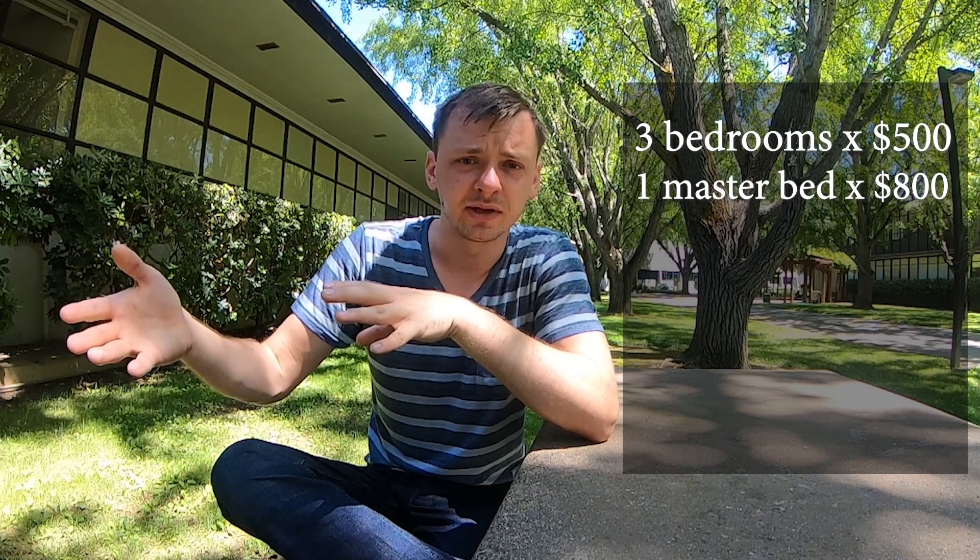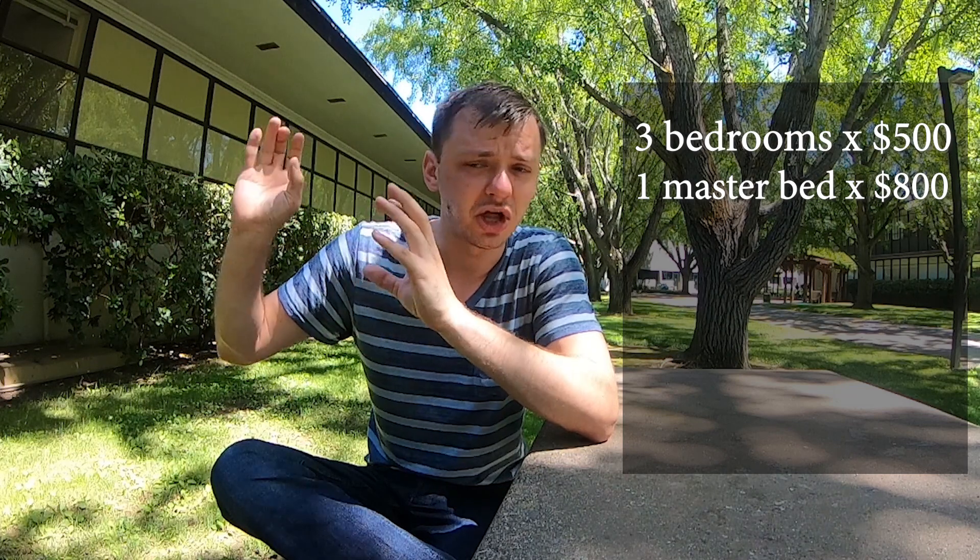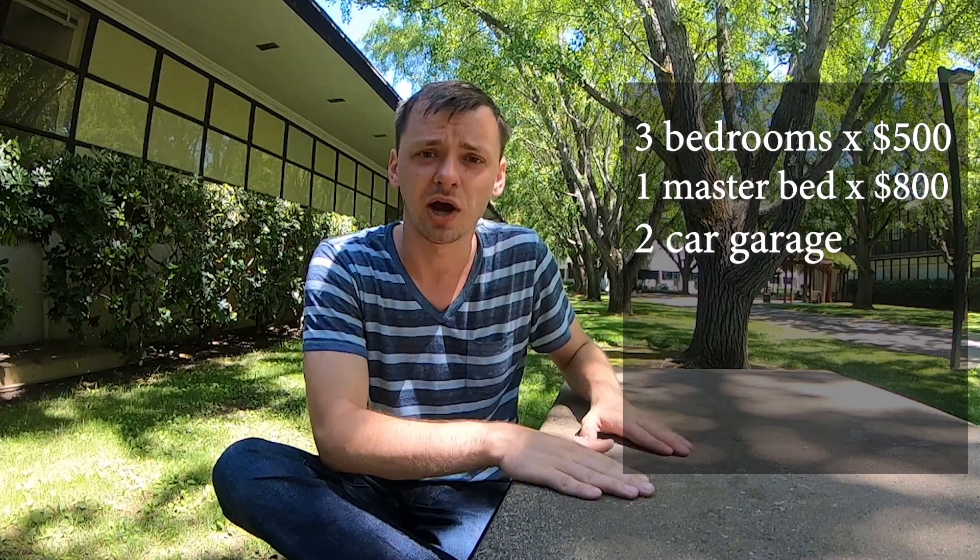It was a four-bedroom, three-bathroom house. I rented out three of the bedrooms for $500 each, and the master bedroom — which had a huge closet, bathroom with jacuzzi, shower, everything — I rented to a couple for $800. I also had a two-car garage and rented each spot for $50, bringing in another $100 per month.